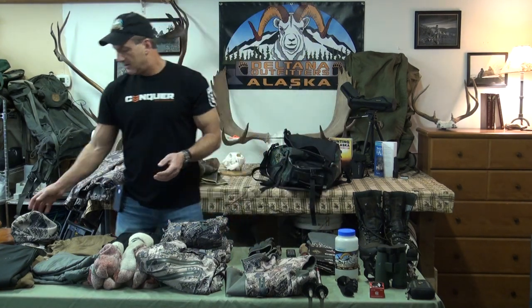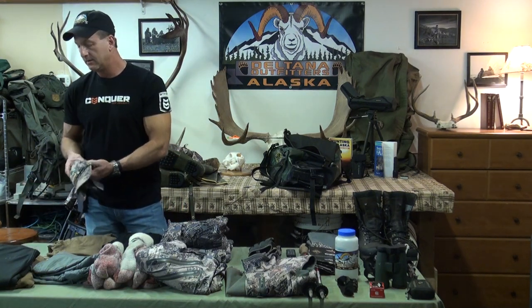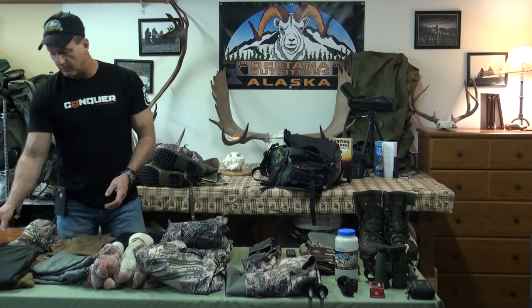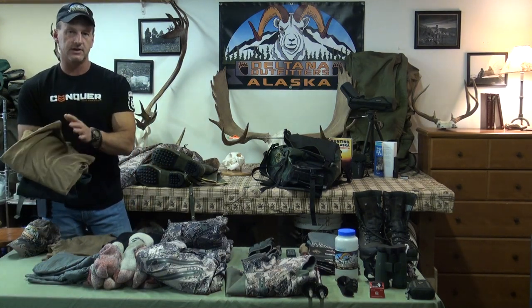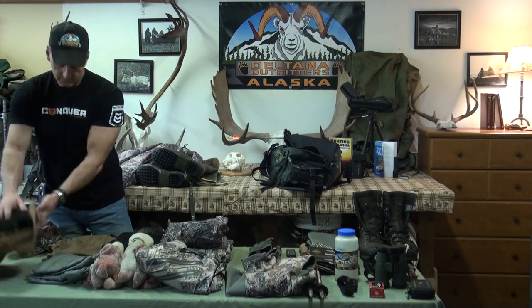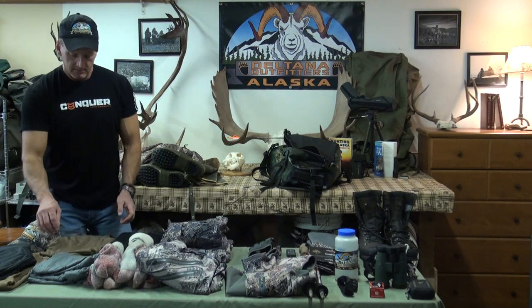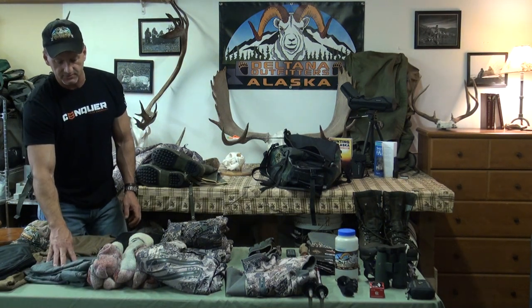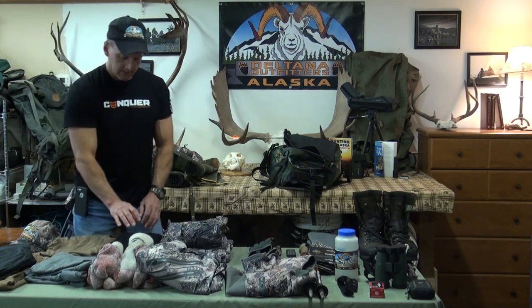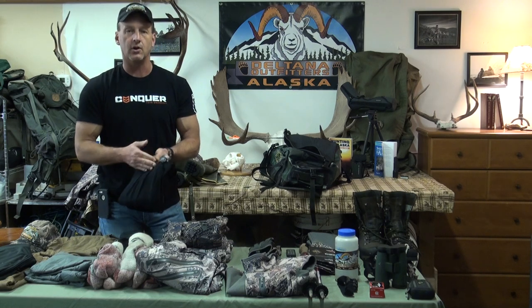We'll start down here. Of course a beanie and a ball cap of some sort. You need to bring two long sleeve merino wool type shirts, two t-shirts — merino wool again — four pair of boxers. These are Sitka merino wool. We use either the Sitka or the First Light long underwear bottoms — two pair of those.